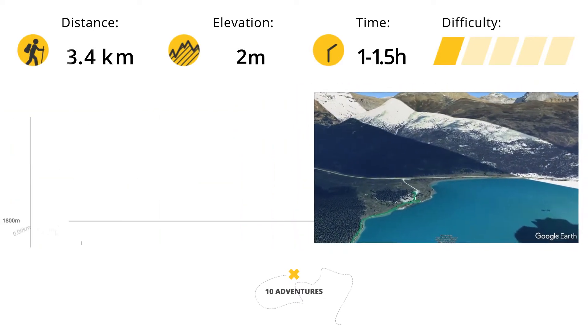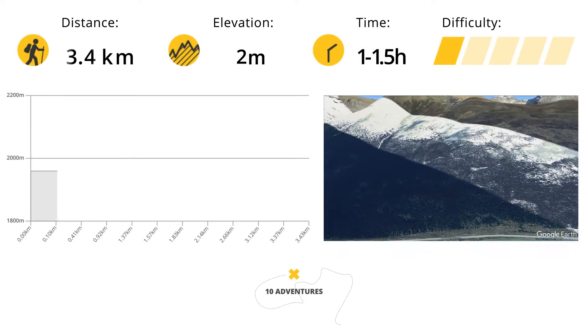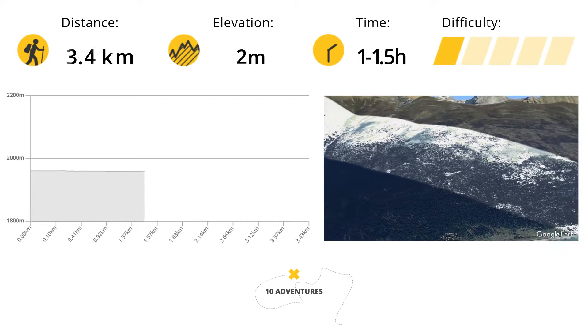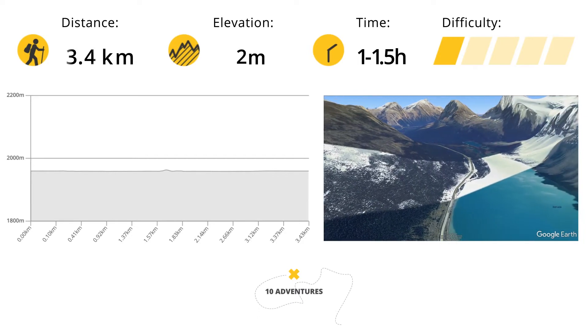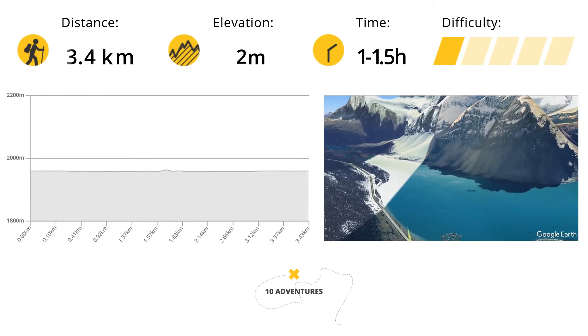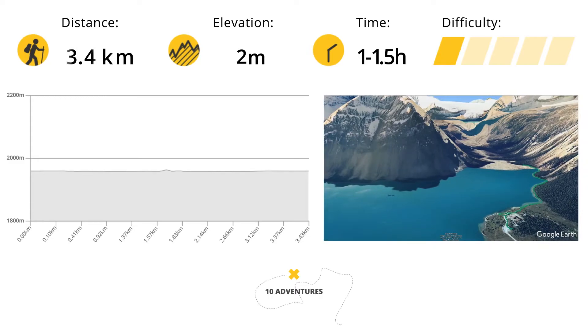Built by Jimmy Simpson during the construction of the Banff to Jasper Highway, the lodge opened in 1940 with six guest rooms. By 1950, the beautiful 16-room log and stone hotel was opened, allowing guests to enjoy the stunning views of Bow Lake. Num-Ti-Jah still has the feel of the 1950s, a charming reminder of a bygone era.